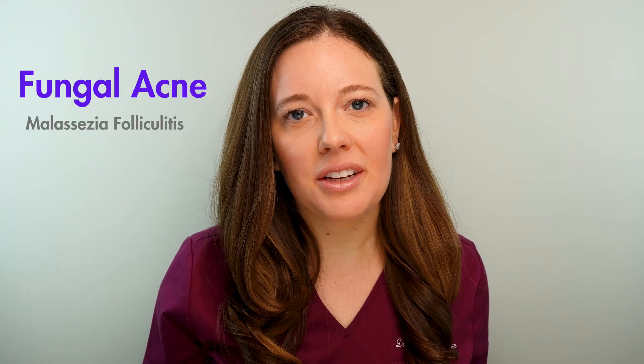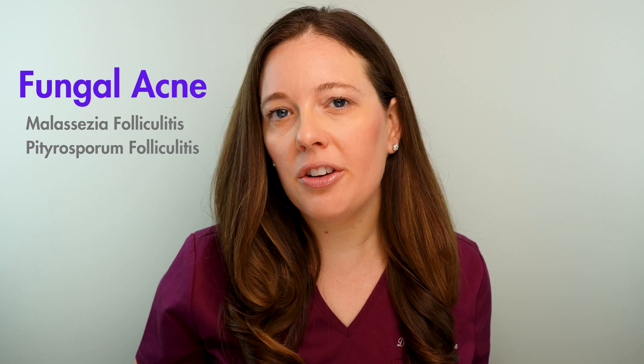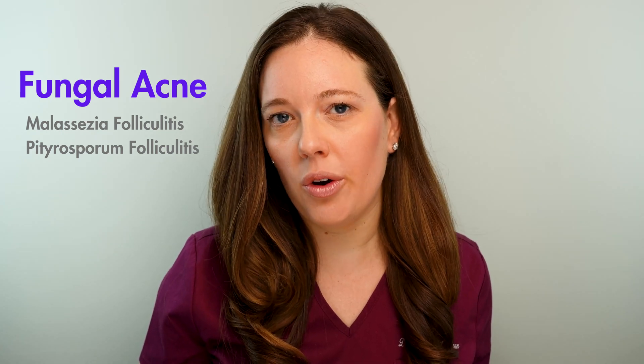Fungal acne is the ultimate acne mimicker. It actually comes from a yeast that has two different names, but it's the exact same thing — either called malassezia folliculitis or pityrosporum folliculitis. So you might hear these two terms tossed around quite often. Fungal acne is actually a misnomer because it really isn't acne at all.